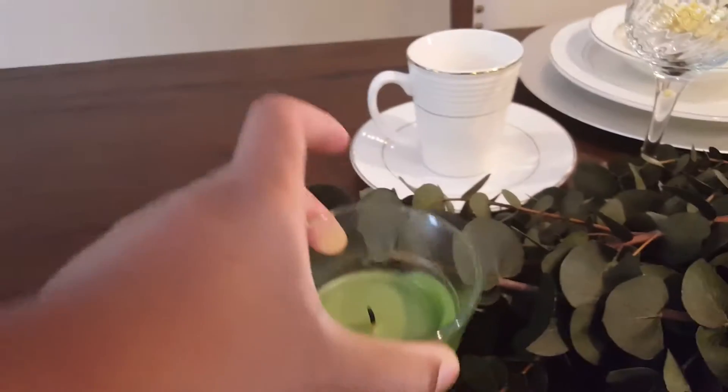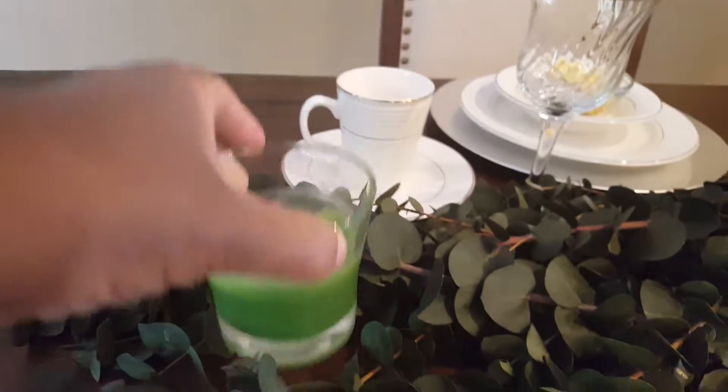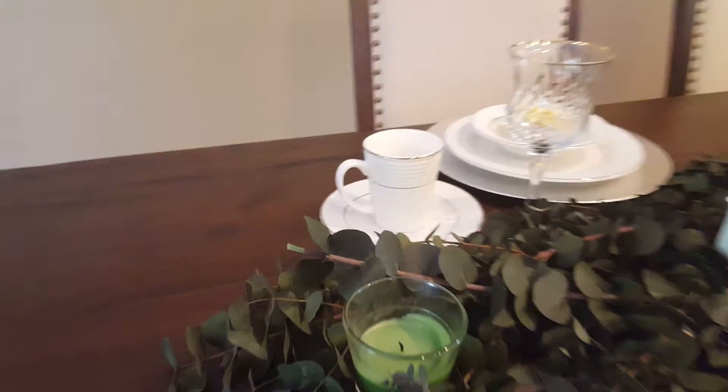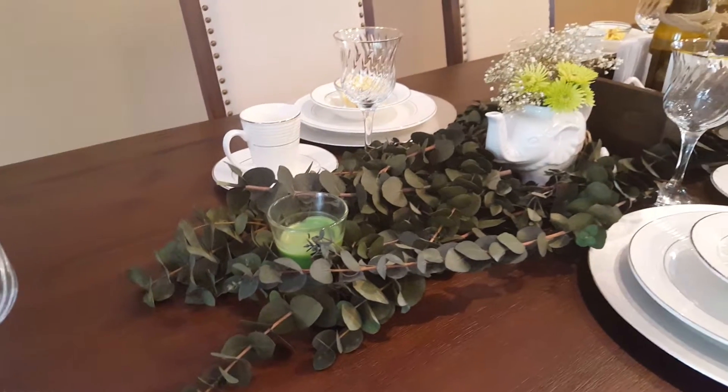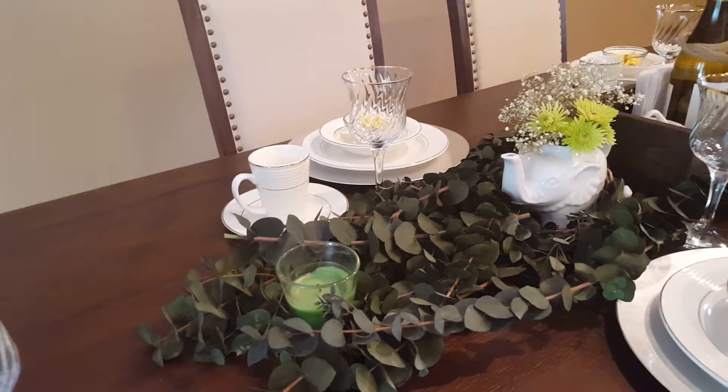Some really simple candles — just Glade candles, nothing special. Eventually I'm going to get a candle stand. I'm either going to DIY it or buy one. I've seen some really cheap ones. By the time you buy the glass plate, the candlestick, and the glue, that's like five or six dollars.